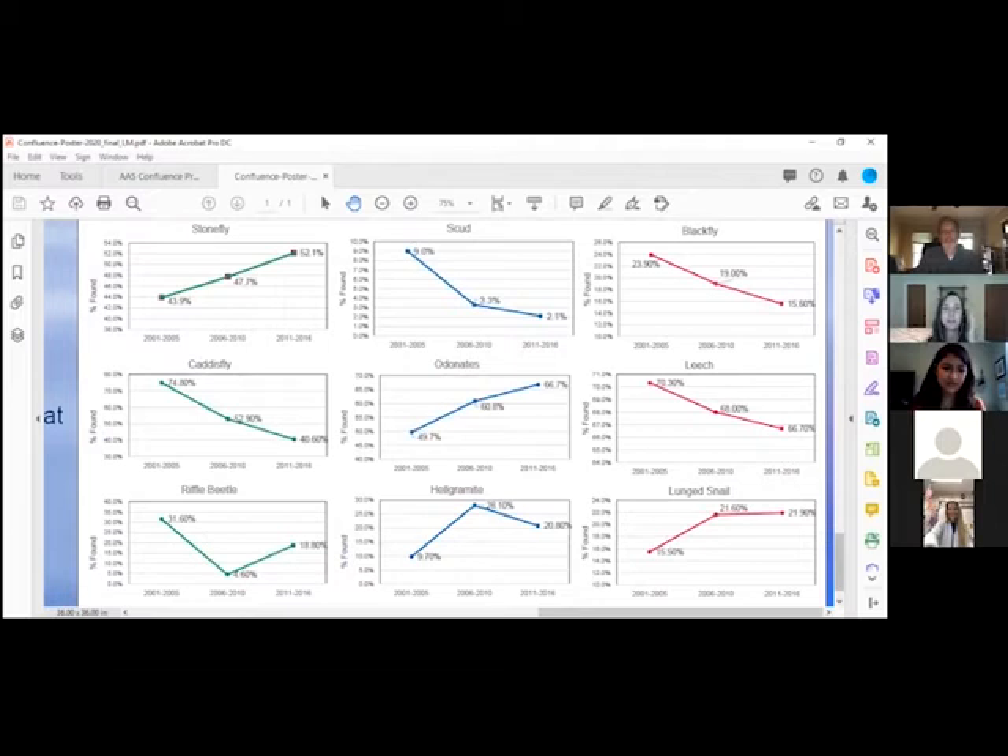This is the temporal data. He broke it up into five-year periods to see if there were changes across the Upper Oconee Watershed in certain taxa. This is just a subset of the taxa that were on the Adopt-A-Stream sheet, but these were the ones that seemed to show the most change over those periods.